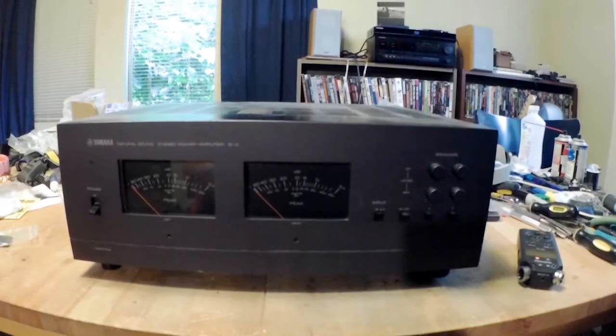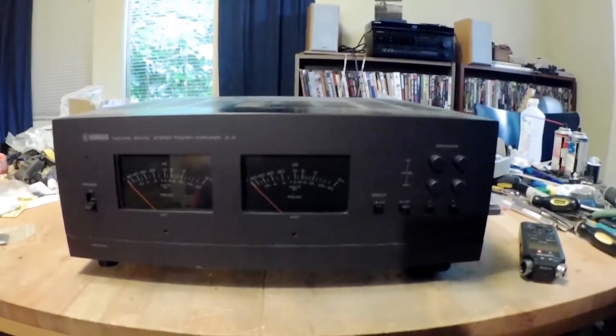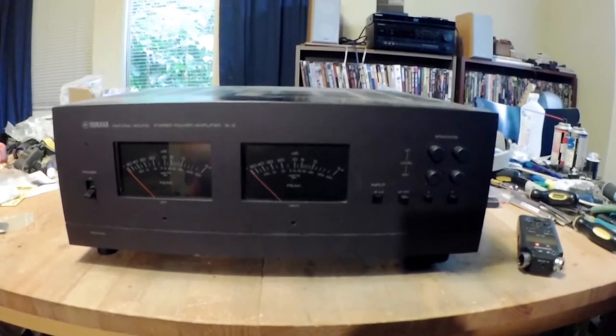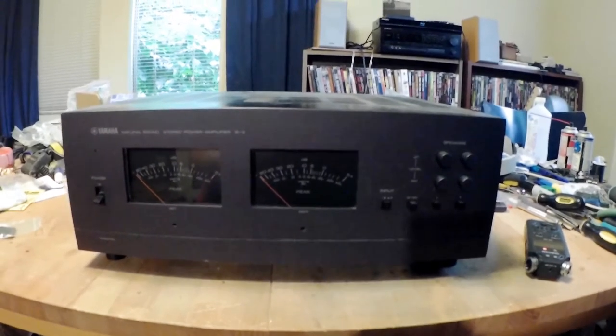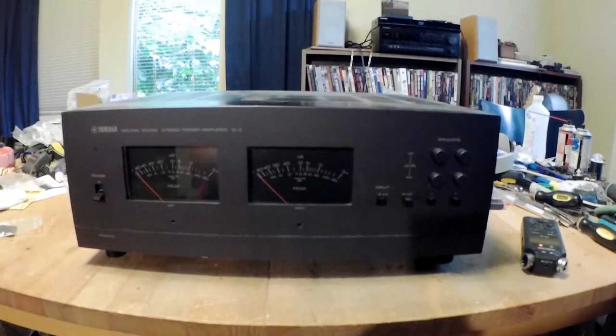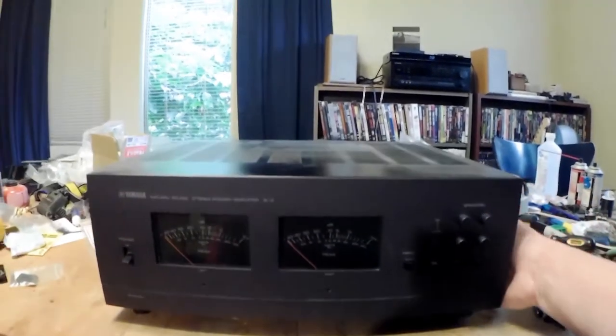It is in well-used condition — it shows every year of its 40-year life. As you'll see, I've done a few mods to it, and one thing I'm going to do today is undo one of them. We'll talk about that in a bit.